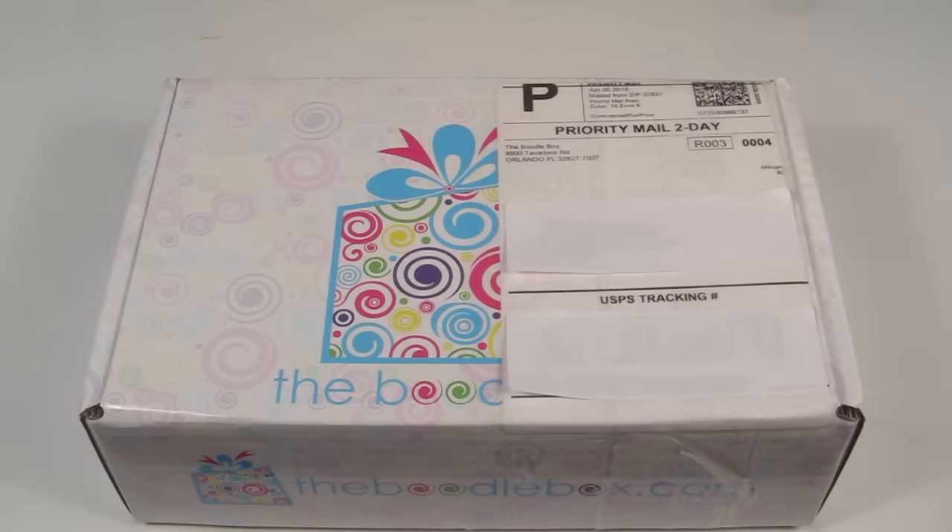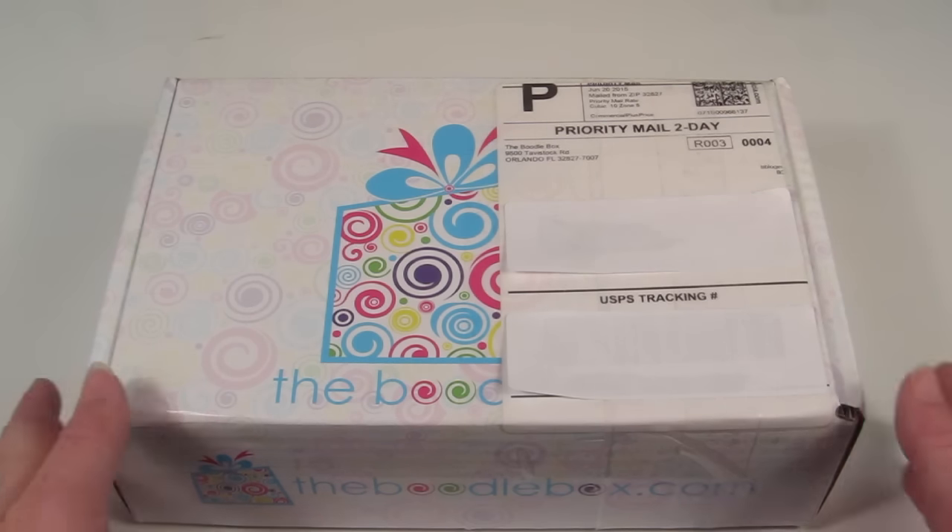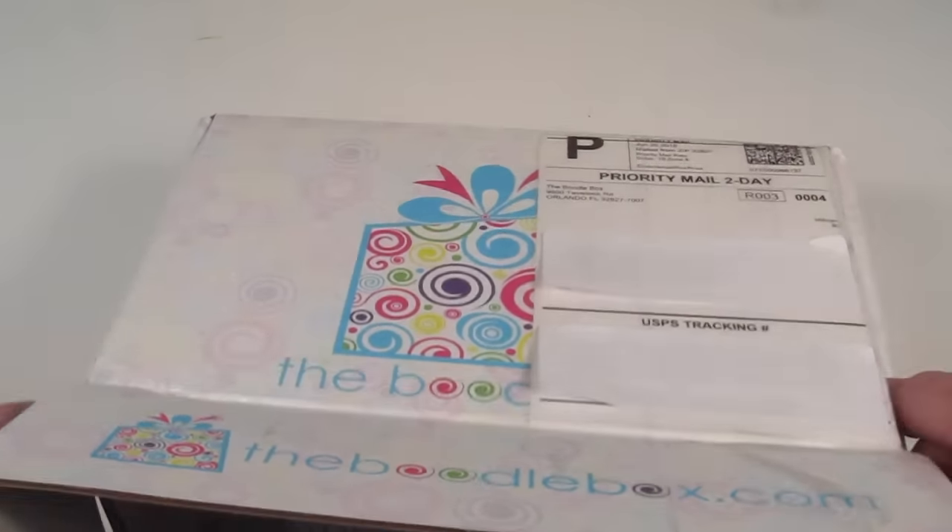This is my unboxing for the July 2015 Boodle Box. I received the Boodle 2 box for review, which is for older girls — this is a box just for girls. There is a Boodle 1 box for 5 to 10 year olds, and the Boodle 2 box is for 11 years old and up. This box is $29.99 a month and I received this for review. So let's open it up and see what's inside.